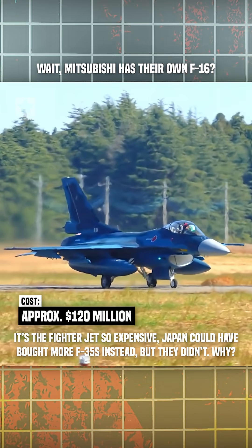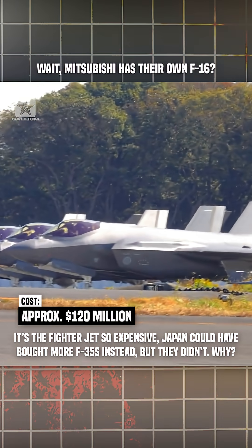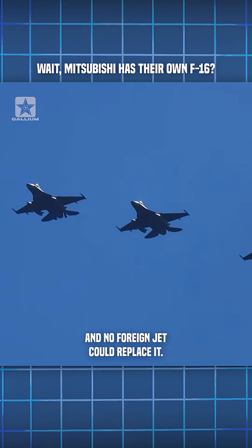It's the fighter jet so expensive, Japan could have bought more F-35s instead, but they didn't. Why? Because this aircraft was built specifically for Japan's defense, and no foreign jet could replace it.